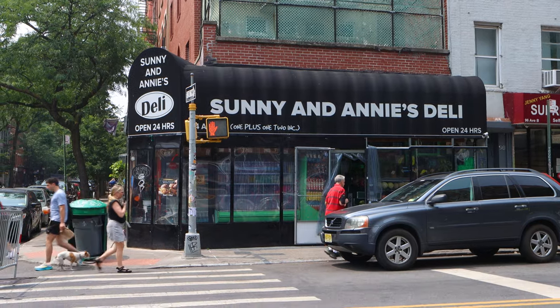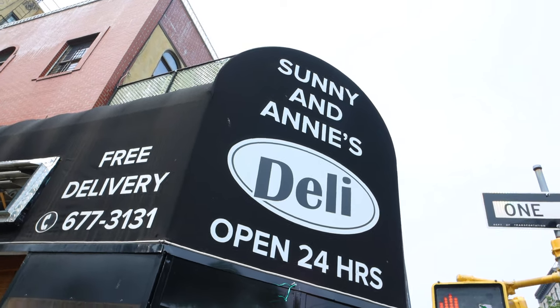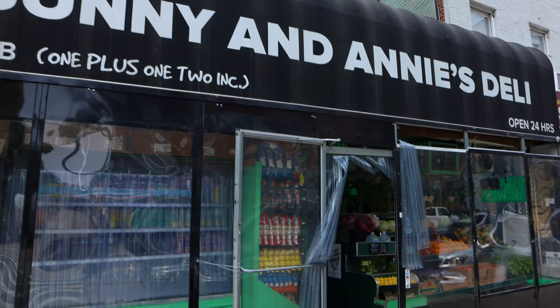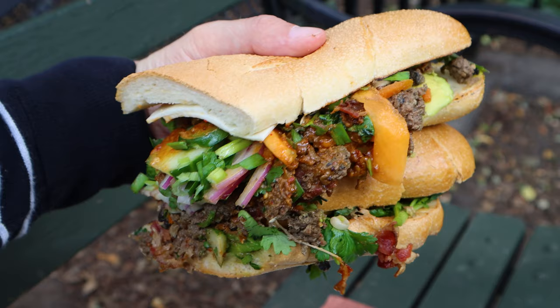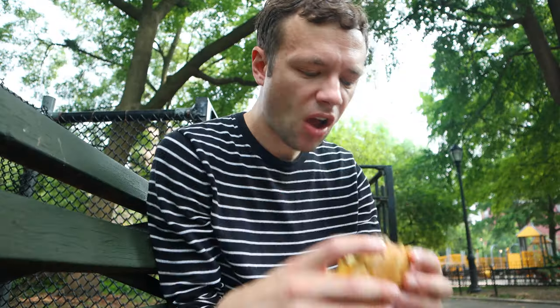From the outside, Sunny and Annie's Deli may look like your typical neighborhood deli slash bodega. But as I was about to find out, on the inside they serve a vast array of delicious and creative sandwiches, making it a true hidden gem.